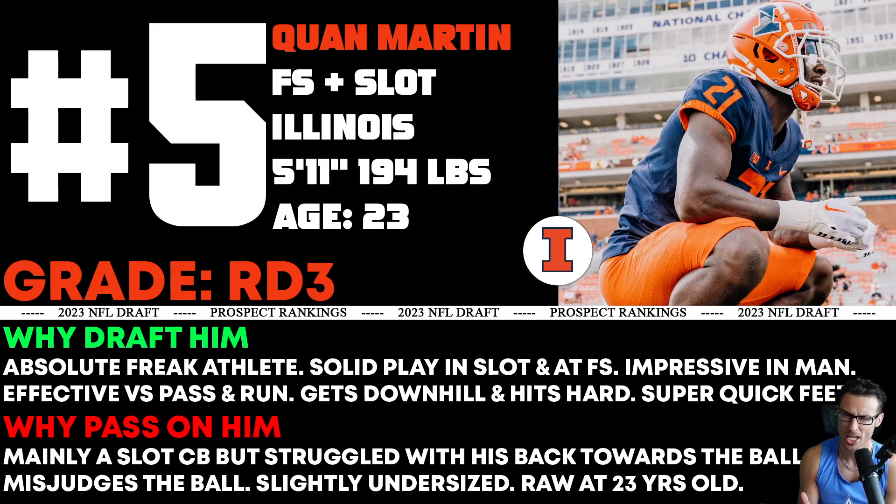Looking at him at free safety — he can attack downhill, he's super quick, speedy, explosive to attack the ball in the air. At free safety there's way less of the back-turn toward the ball situation that caused him trouble. Everything's in front of you as a free safety, so my thinking is we should get less of those negatives and more positives at that position. But Illinois moved him from safety to slot for a reason — maybe more teams would play him in the slot over free safety. I just wonder how good he is in the NFL at the free safety spot; there's a lot to like, but I like his upside more actually at free safety. It depends on who gets him and where they use him.